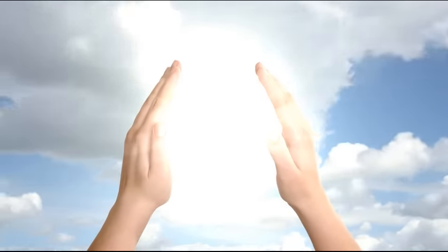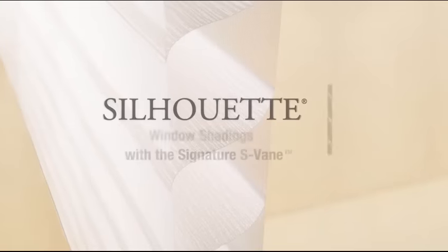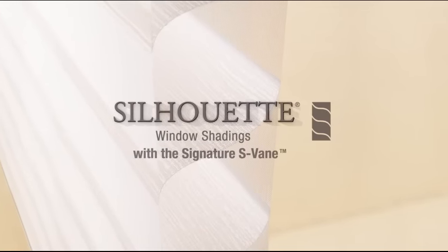Light. It has the power to affect your mood, make your day, and even change the way you view your world. With Silhouette window shadings, you hold the power to design with light.